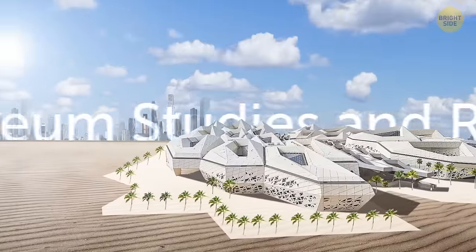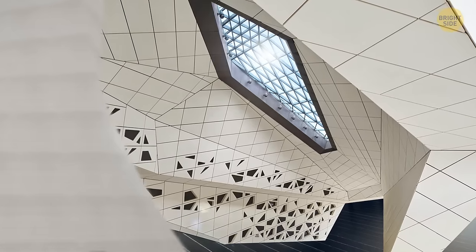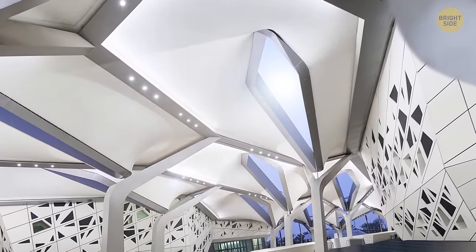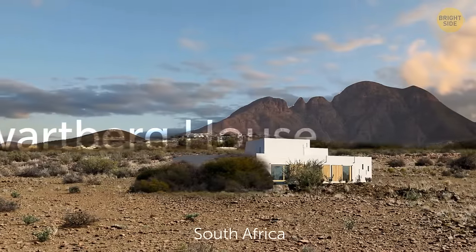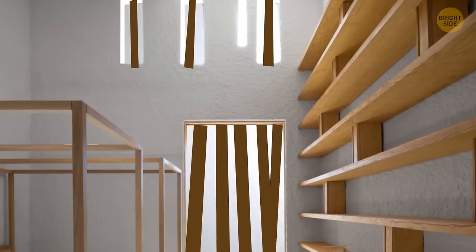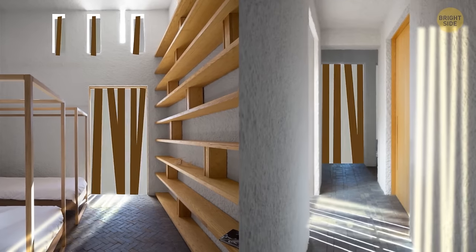The King Abdullah Petroleum Studies and Research Center in Saudi Arabia is basically a laboratory in a desert, designed to demand minimum energy. The architecture has patterns on the walls and ceilings referencing the local tradition of geometric form. The Swartburg House in South Africa is located near the Swartburg Mountains on the edge of the Great Karoo Desert. This four-bedroom home has a special temperature regulating system that works as a shield from heat in summer and a sun trap in winter.